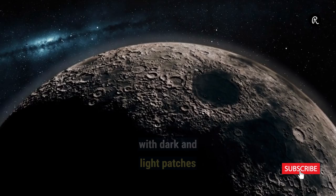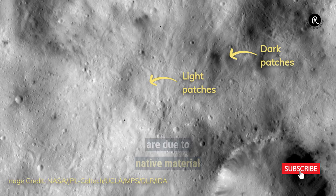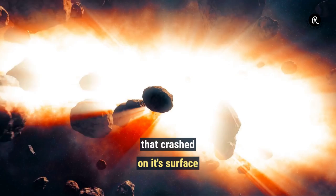Vesta is unique amongst asteroids, with dark and light patches on its surface, similar to the Moon. The bright patches are due to native material, whereas the dark material is believed to be deposited by asteroids that crashed on its surface.